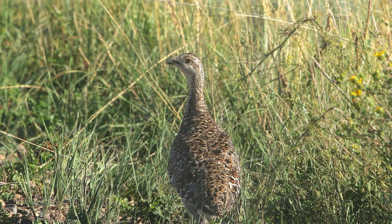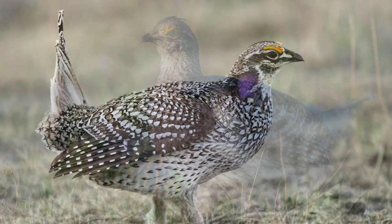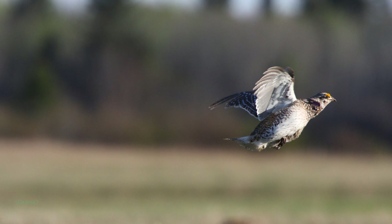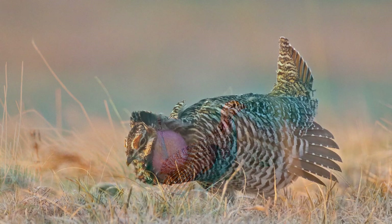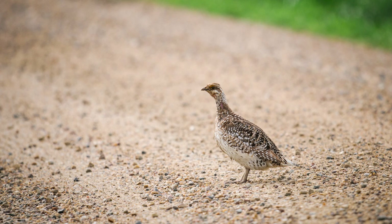Sharp-tailed grouse in many ways resemble ruffed grouse and female spruce grouse, but there are some key differences. Their plumage consists of mottled brown-grey colorings against a background of white, with light underparts and a white belly with V-shaped markings. The bird gets its name because of a much shorter tail, with two central feathers that are lighter and longer than the outer tail feathers, tapering to a point when displayed. Adult males usually have a violet display patch on the neck and a bright yellow comb over the eyes. Females are considerably smaller, with horizontal markings on the back feathers.